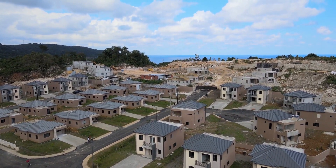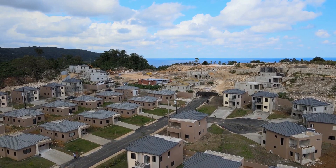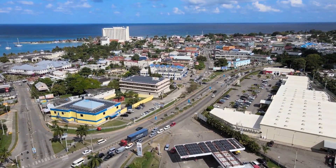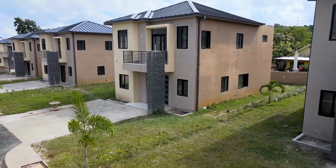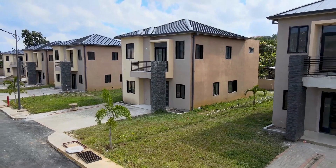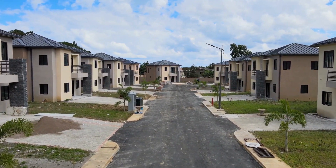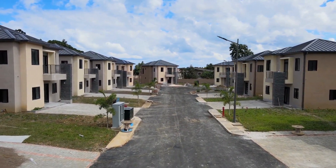In upcoming footage you will get an overview of Ocho Rios town, where you will see several financial institutions, several other institutions like Courts, and as you can see there are local beaches in the area as well. I think this is a really good development, so if you're interested, get on it immediately — I don't think the units will be around for very long.